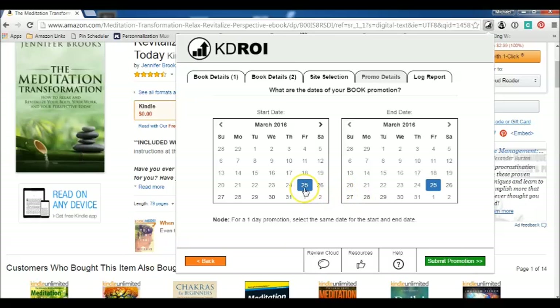Then you select the dates. Currently it is the 18th of March, so I have to submit this book at least seven days in advance. So let's go for the first, and the promotion will run for five days. Once that's done, you click submit promotion and it will submit to the directories.